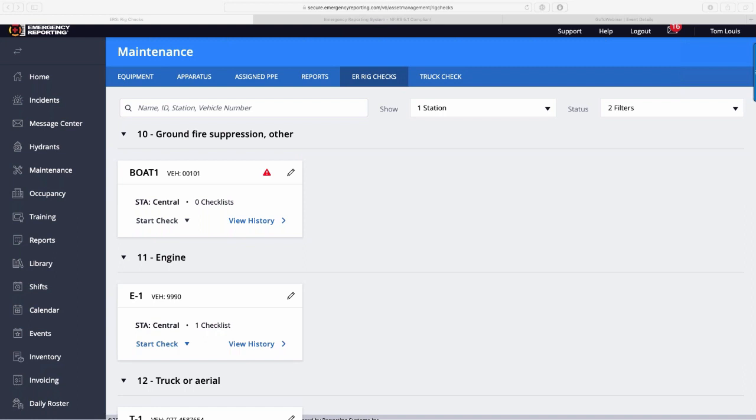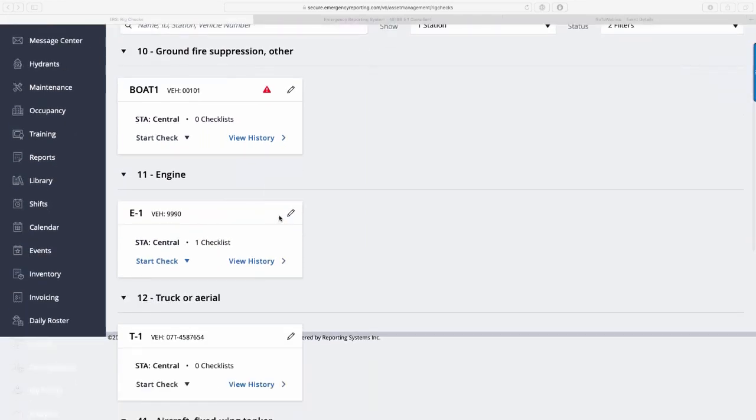Pros and cons of ER rig check versus Halogen truck check: I like them both, but I'm partial to ours because of how it flows. It doesn't have all the functionality of Halogen truck check pro, which has more features. But if I were choosing between ER rig checks and basic truck check, I'd go with rig checks, knowing we're going to be building more features. For a first release this is fantastic and has a lot of good things ahead of it.